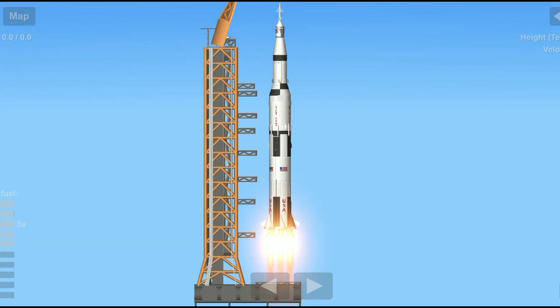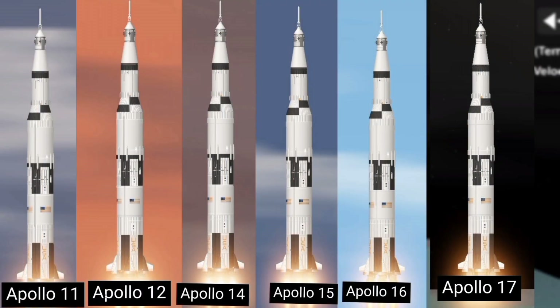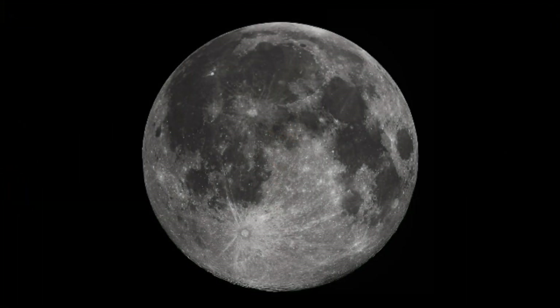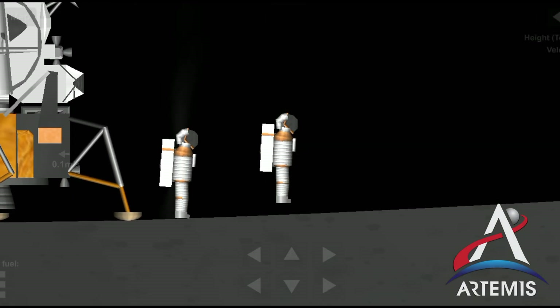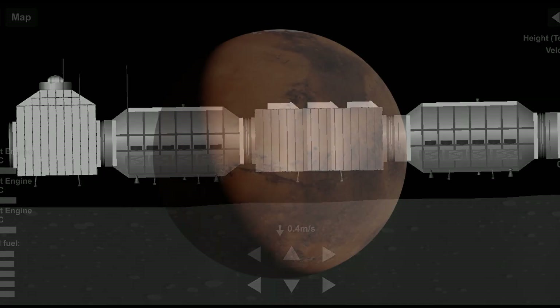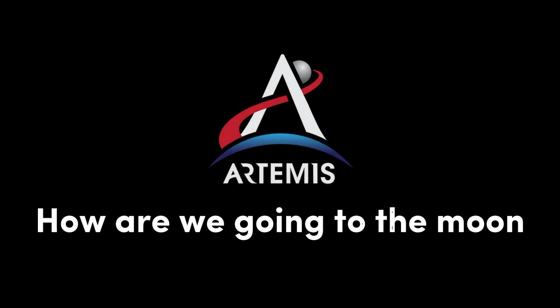Between 1968 and 1972, America launched nine human missions to the moon, six of which successfully touched down, allowing 12 men to walk on the lunar surface. NASA's next chapter of lunar exploration, called Artemis, has the task of not just going to the moon to create a long-term human presence on and around it, but also to prepare for ever more complex human missions to Mars. So, what will an Artemis mission look like?